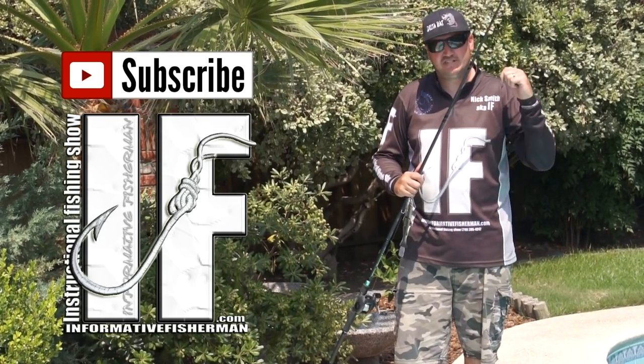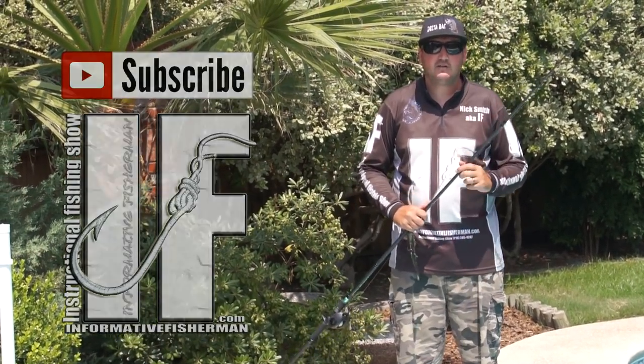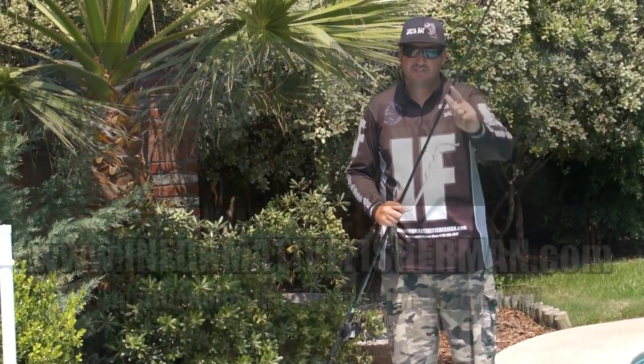I'm Nick the Informative Fisherman, and that's how you can catch giant bass. Thanks for watching — make sure to subscribe to my YouTube channel, go to my website, join the mailing list, and stay up to date on the videos at informativefisherman.com. We'll see you next time.